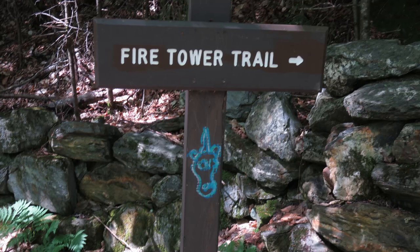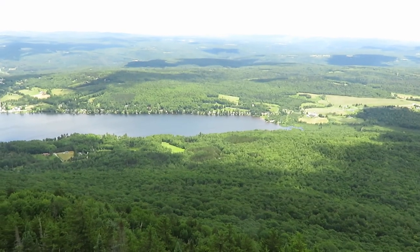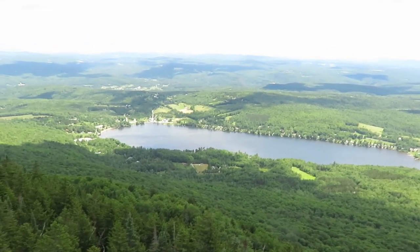Another hike we did was easier and led us to the tower. We climbed to the top and had spectacular views of the area. All the way up to the top — and this is what you see.